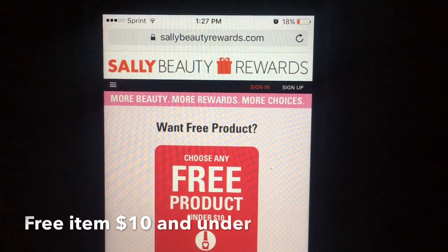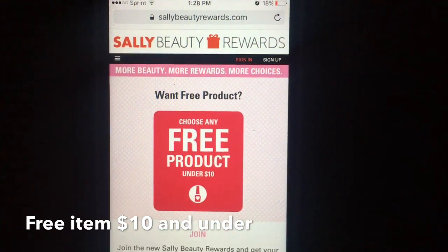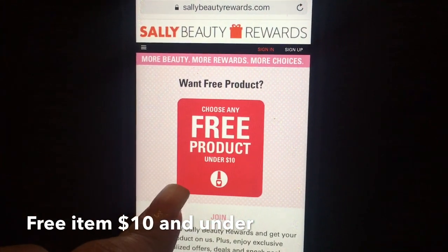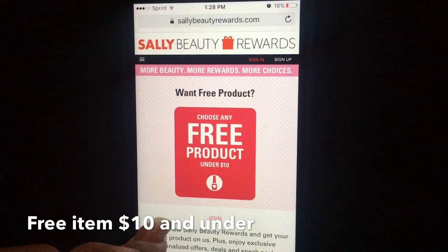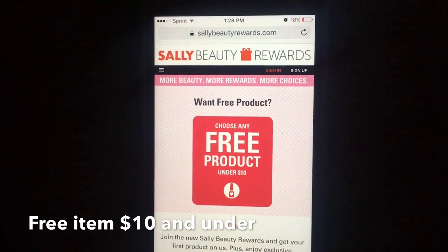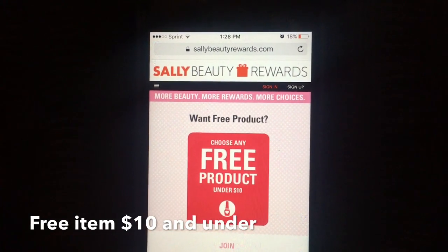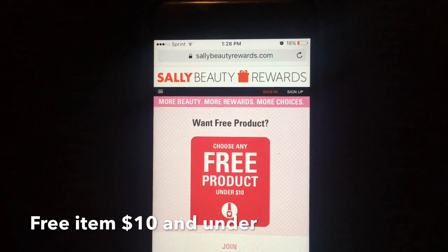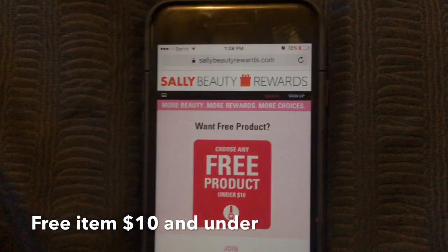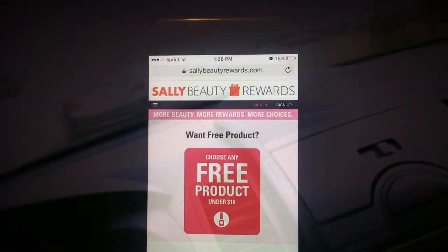All right guys, so all you have to do is go to sallybeautyrewards.com and sign up. Once you sign up, you're going to get a coupon to choose any free product under $10. You just take a screenshot of the coupon, take it to the store, and that's how they scan it and you get a freebie — literally anything under $10. Go get your freebie if you have a Sally Beauty supply store around your area.